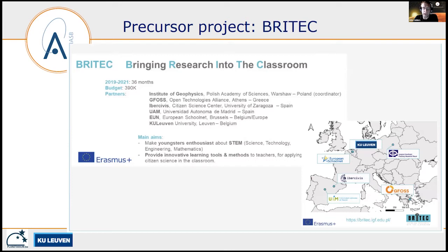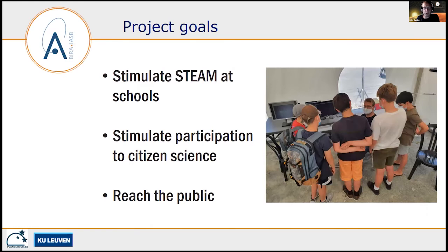Attracting new people for the Radio Meteor Zoo is not so easy — it's a real challenge. We participate in many events and give talks at public observatories, for example. But recently we also tried to get involved with the educational field. I joined an Erasmus Plus project called Britec, which stands for Bringing Research Into the Classroom, where we collaborated with teachers to co-create educational material. With MOMSTER, we go one step further.